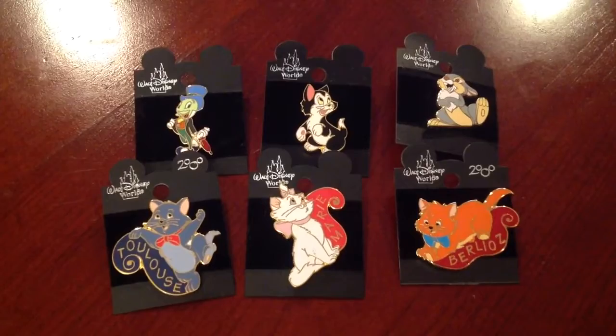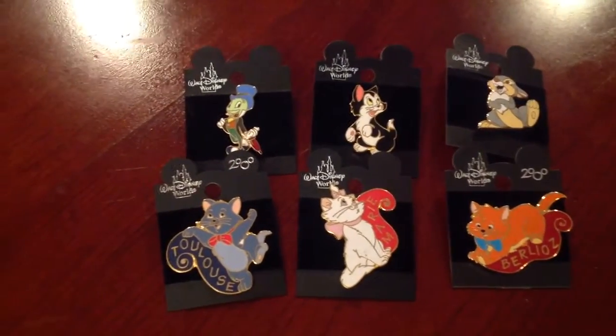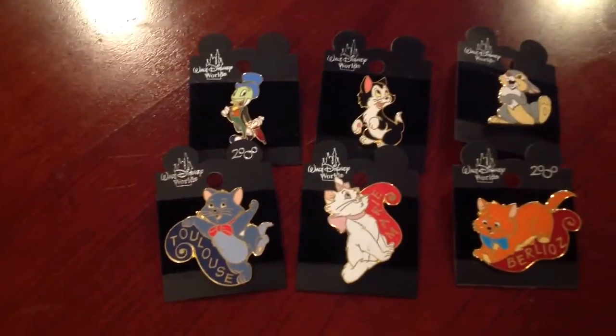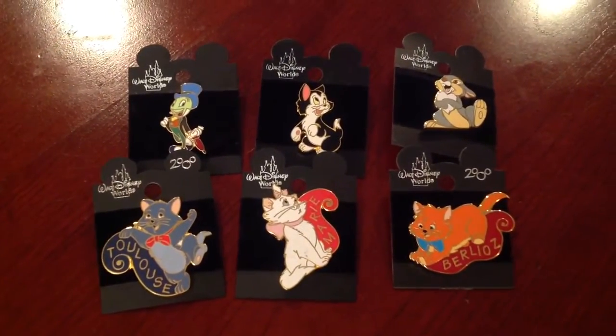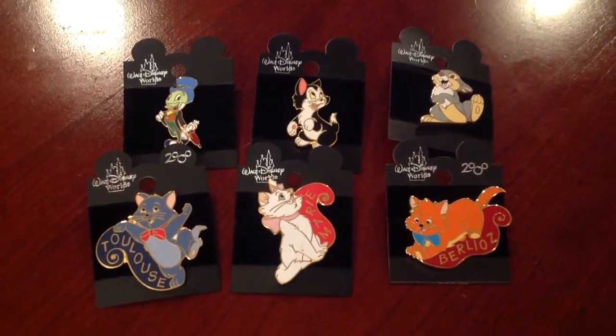Next up we have a variety of different Disney characters from several various Disney films. Tigger, Jiminy Cricket, Figaro, Thumper, and several of the characters from Aristocats.